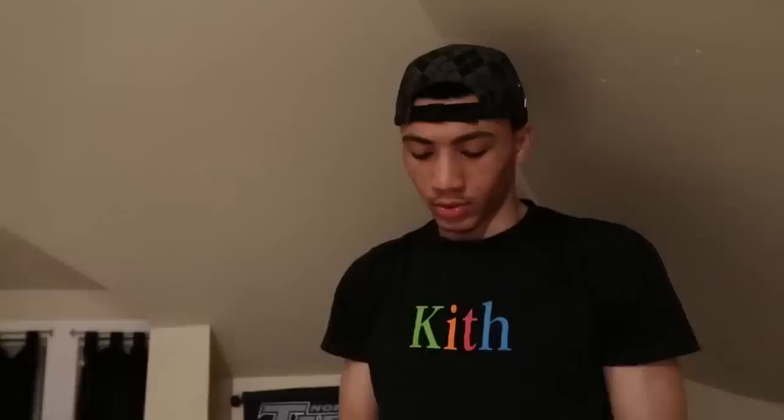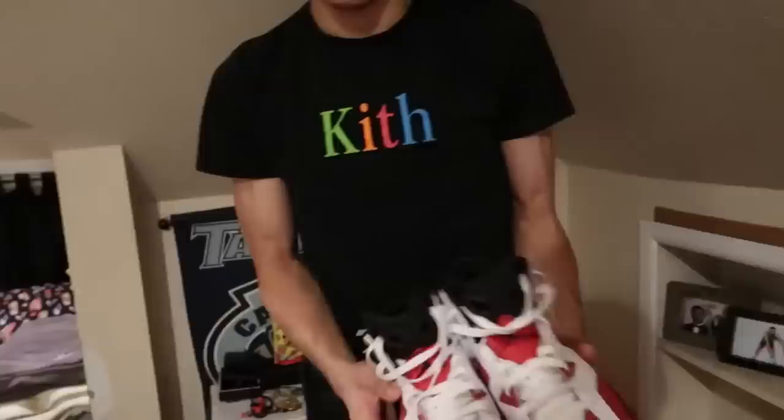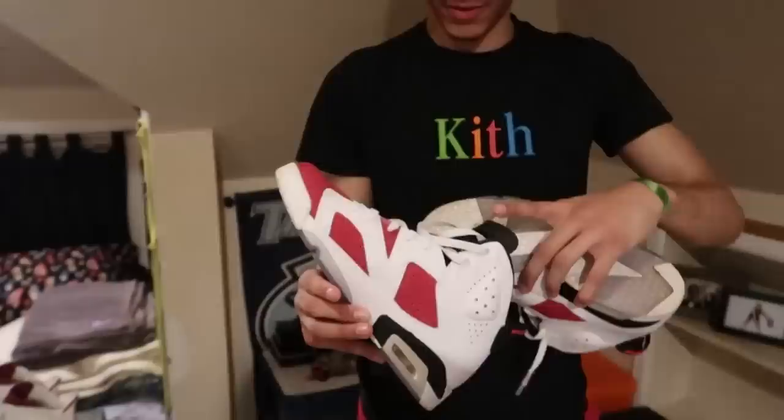Next pair — Maroon Sixes. Just a clean pair of shoes, the six is my second favorite Jordan. Next pair — Carmine Sixes right here. I wanted these bad when I was younger. As I got older I just had to go get them. These actually mean a lot to me — I wouldn't sell these or nothing.